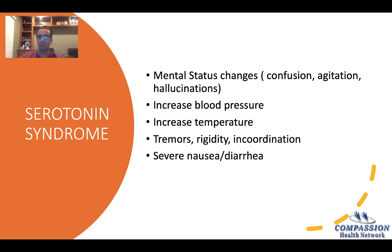Serotonin syndrome is one of the major side effects. It's very rare, but if it happens it is a dangerous side effect. It causes mental status changes like confusion and agitation. People may start hearing voices or seeing things. It can cause increased blood pressure, increased temperature, and tremor. So if you start noticing any of those symptoms, please contact your doctor.